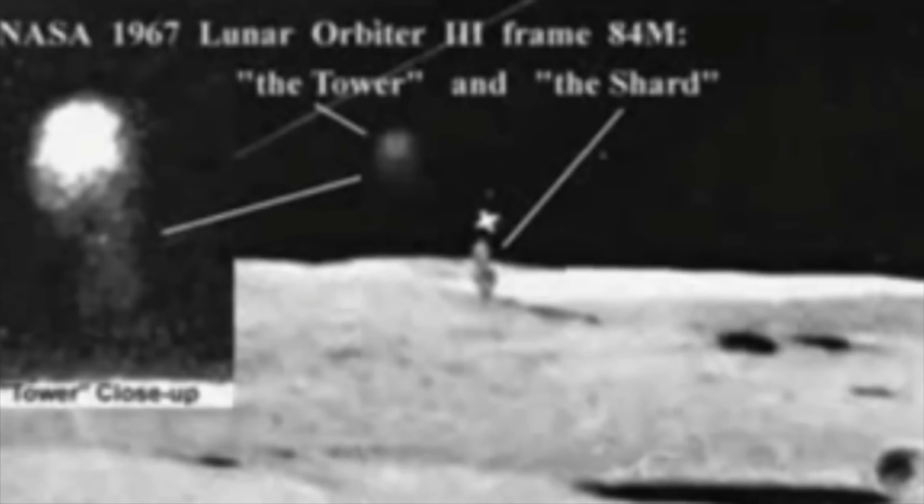One of the most puzzling categories of lunar anomalies involves the appearance of structures that do not seem to fit with the natural geological processes known to shape the Moon's surface. Among the most famous are the so-called shard and tower structures, captured in photographs by lunar orbiters and during manned missions. The shard is a tall, spire-like object that appears to rise from the lunar surface, casting a long shadow.